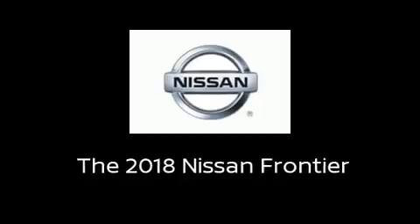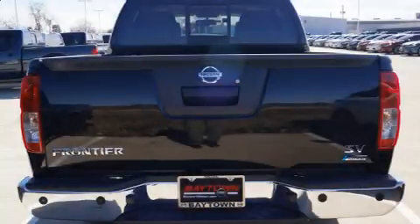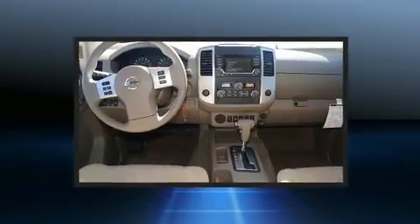Get excited about the 2018 Nissan Frontier. This four-door, five-passenger truck offers the features and options for which you've been searching.